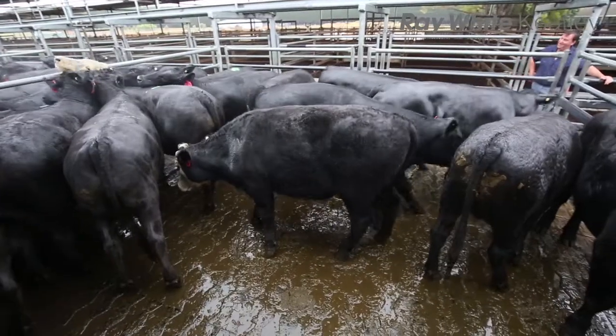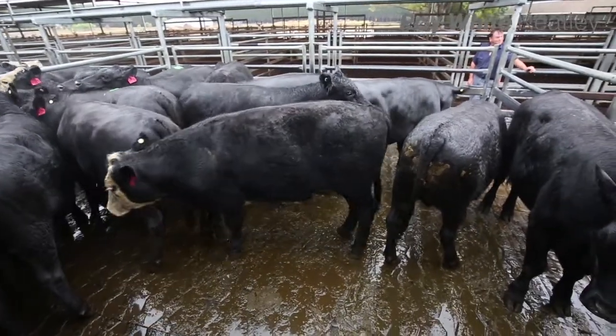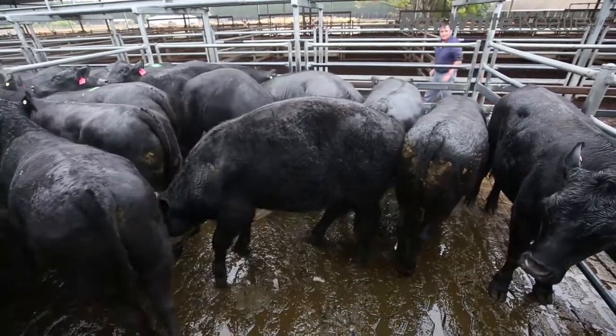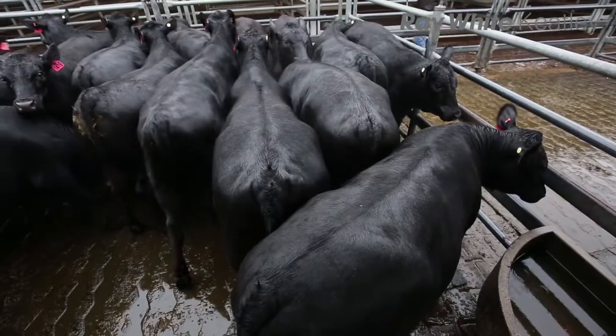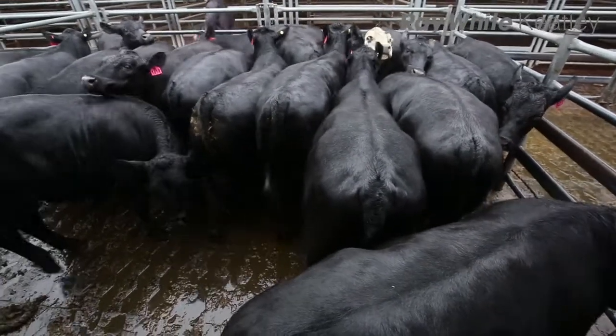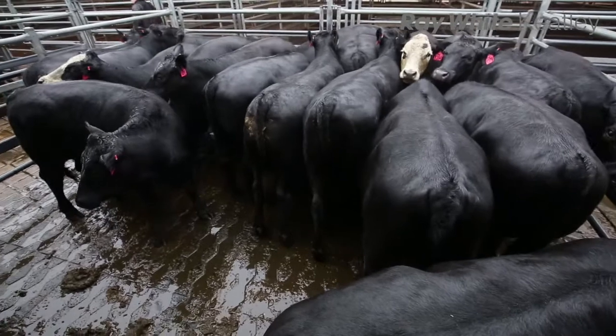Just the second pen of the Terra Nostras and these steers in here at $2.94. Just another pen, pen 18 of the Terra Nostras here, and these are probably the pick of them - these steers here at $3.10 and they're off to TFI.